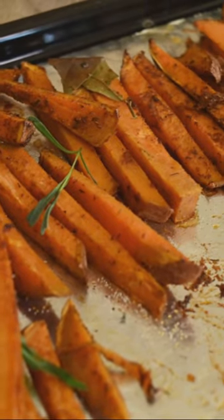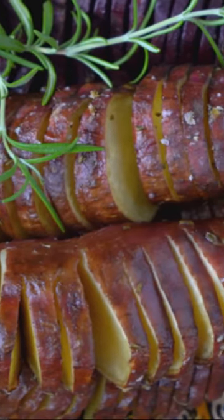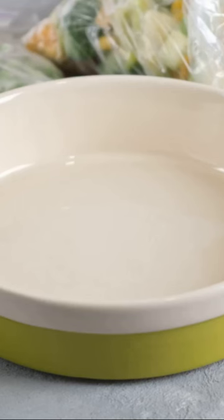Next, consider the versatile sweet potato. Mash it, bake it, or turn it into fries. It's a cost-effective and nutritious addition to any meal.